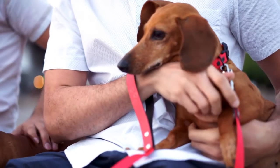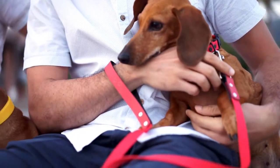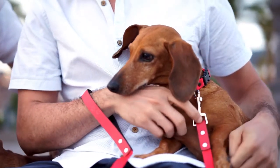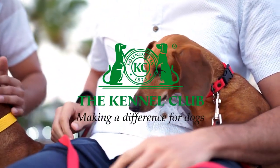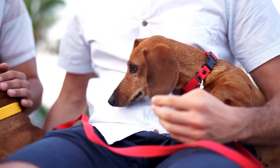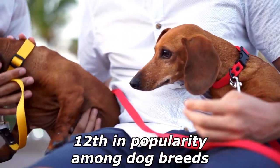The standard size Dachshund was developed to scent, chase, and flush out badgers and other burrow-dwelling animals. The miniature Dachshund was bred to hunt small animals such as rabbits. According to the American Kennel Club, the Dachshund was ranked 12th in popularity among dog breeds in the United States in 2018.